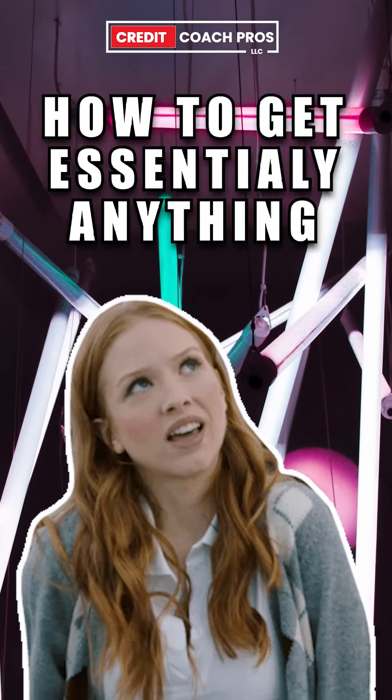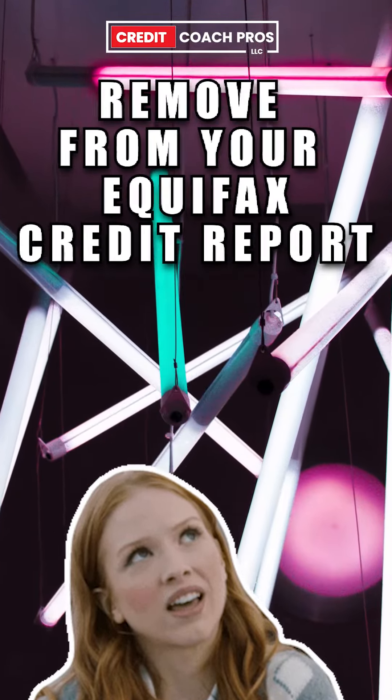How to get essentially anything removed from your Equifax credit report.